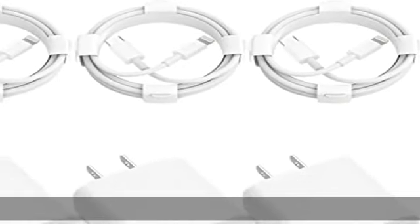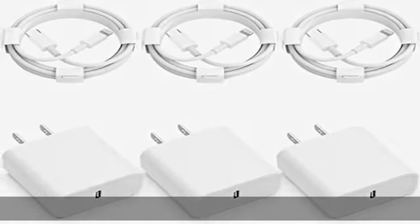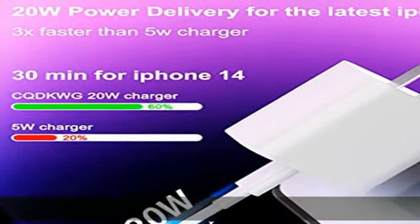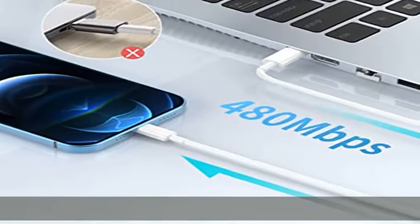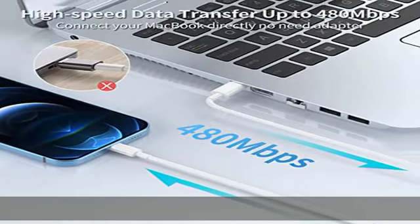About this item: Apple MFi certified with the Apple MFi chip, the USB-C to lightning cord equips automatic chip recognition function. The Apple MFi certification ensures 100% flawless compatibility with Apple devices.